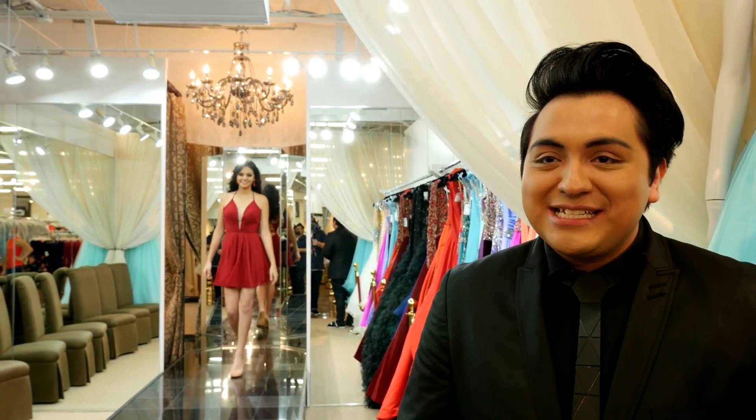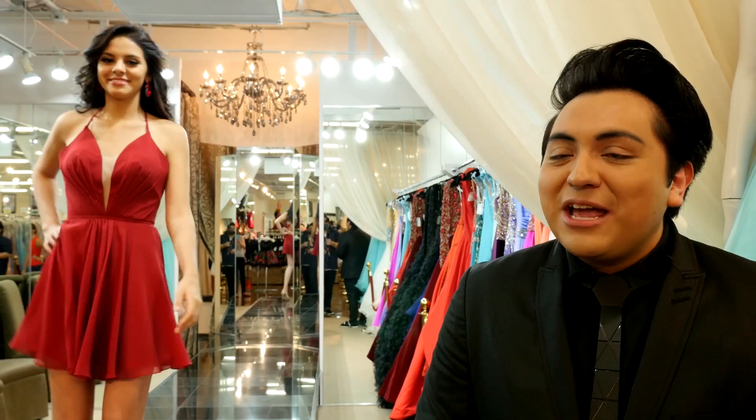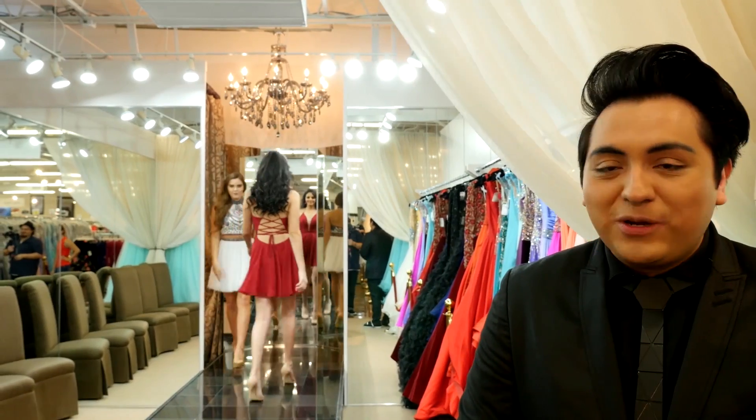The very first look that we have for you today is this Fabiana style. I absolutely love this color — one, because it will be extremely hot this season, and two, the lace-up back is amazing, super cute.